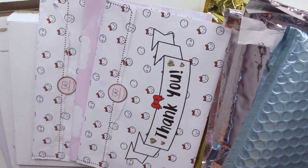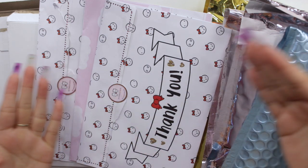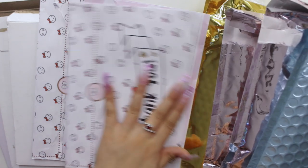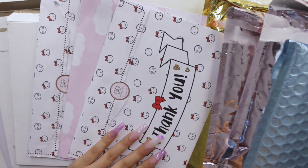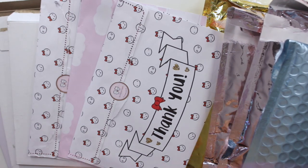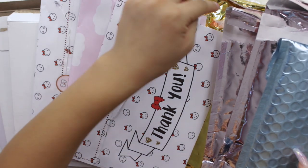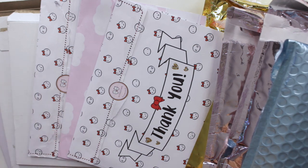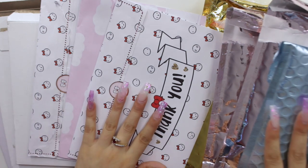Hey guys, welcome back to my channel. Today I'm back with another video and it's going to be a haul — specifically a sticker haul as well as other stationery items like a planner, some washi, and I think even an album of some sort. So without any further ado, let's get right to the haul.